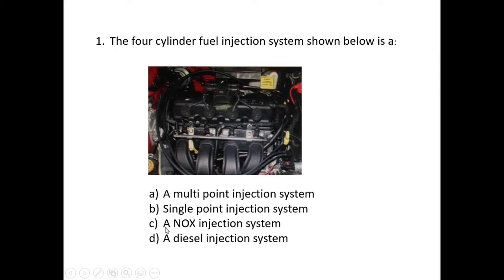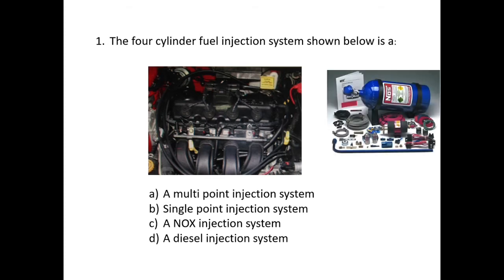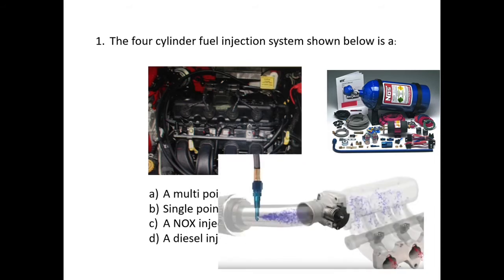A nitrous oxide injection system is not used very often on production cars. Bringing in an image of a nitrous oxide aftermarket kit — nitrous oxide is a gas stored in a container on the vehicle, with a set of equipment. It's usually an aftermarket kit used on race cars, and the single injector for the nitrous oxide is on the air intake side. We can still see the petrol injectors, but there's an additional injector for the nitrous oxide.